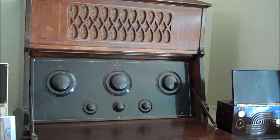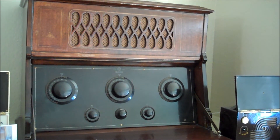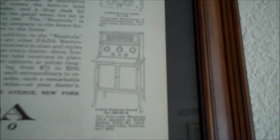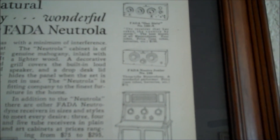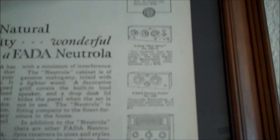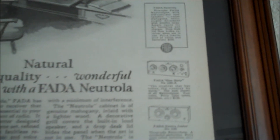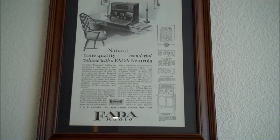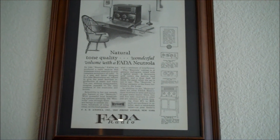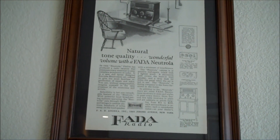That concludes my early 1920s Feta radios. As you can see, I have a complete collection — the Feta you just saw, the Feta Neutradine Junior in the middle, and the 160. To my knowledge, those are the only radios that Feta made in the early 20s. In the 30s, they started making more table models and also larger console models.